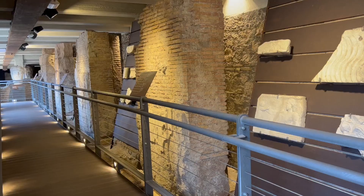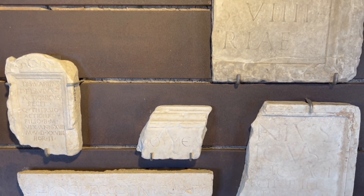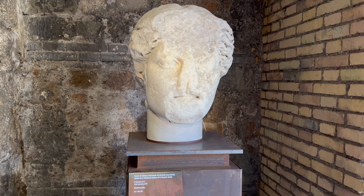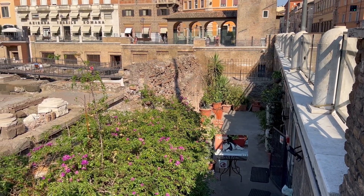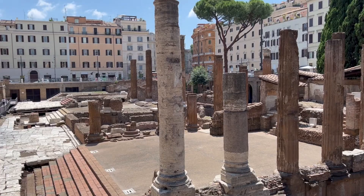The price of the ticket is just 5 euros and it won't take you a long time to explore, but the entire experience is absolutely worth it. And even if you're not a huge fan of history, there's one more reason to visit Largo di Torre Argentina: a cat sanctuary located right on the side. One of the most important Rome landmarks, you can come here to adopt, donate, or simply play with cats.